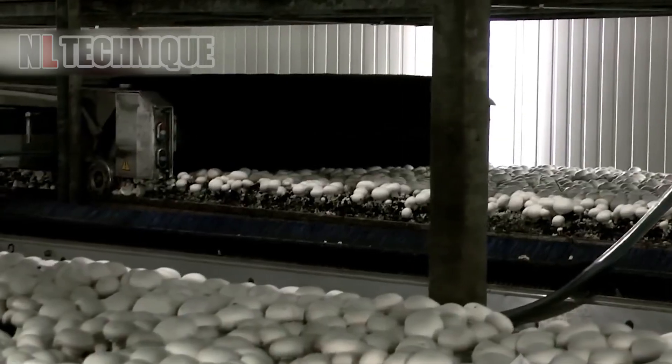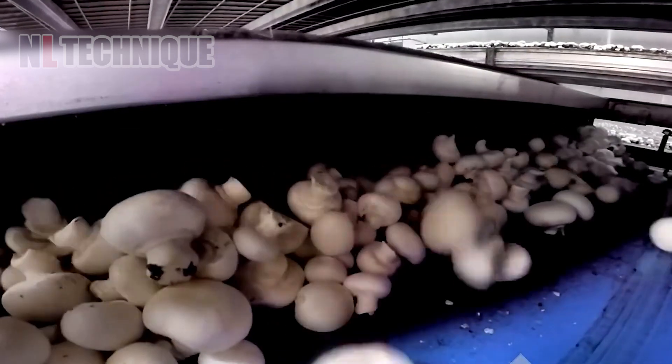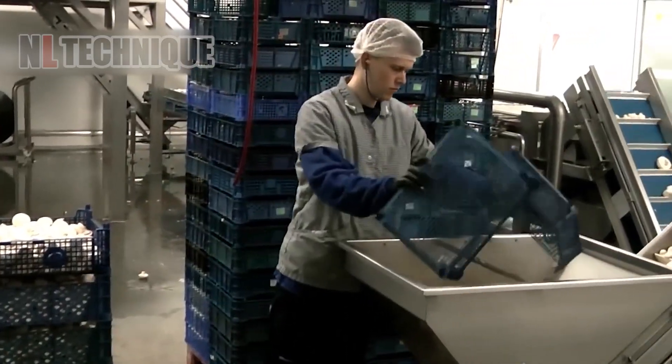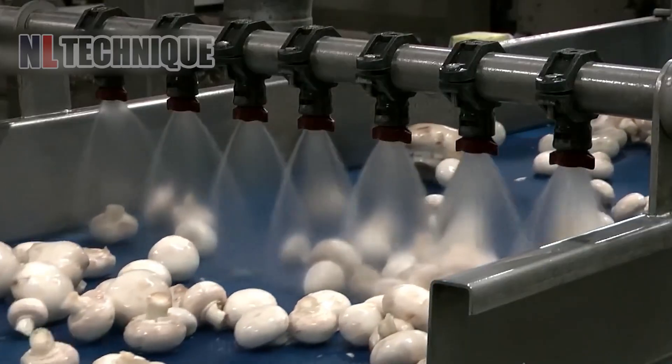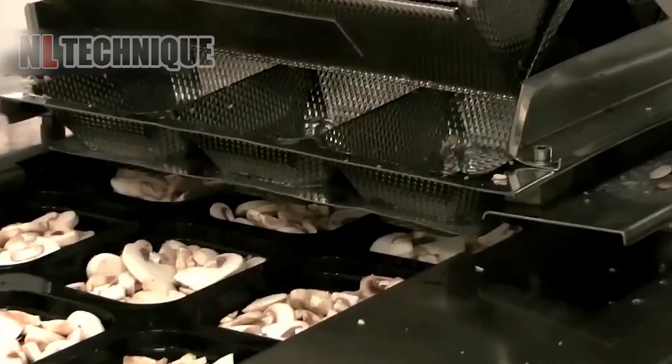An automated mushroom cultivation and harvesting system controls the growing environment and handles planting, monitoring, and harvesting. This ensures consistent, efficient production. The system also sorts, cleans, and packages the mushrooms, maximizing yield and reducing labor costs.